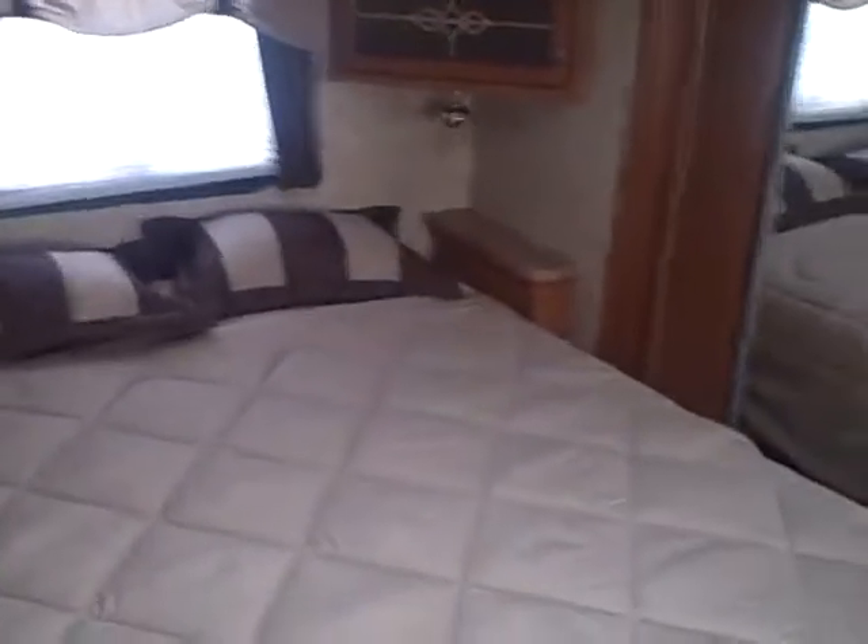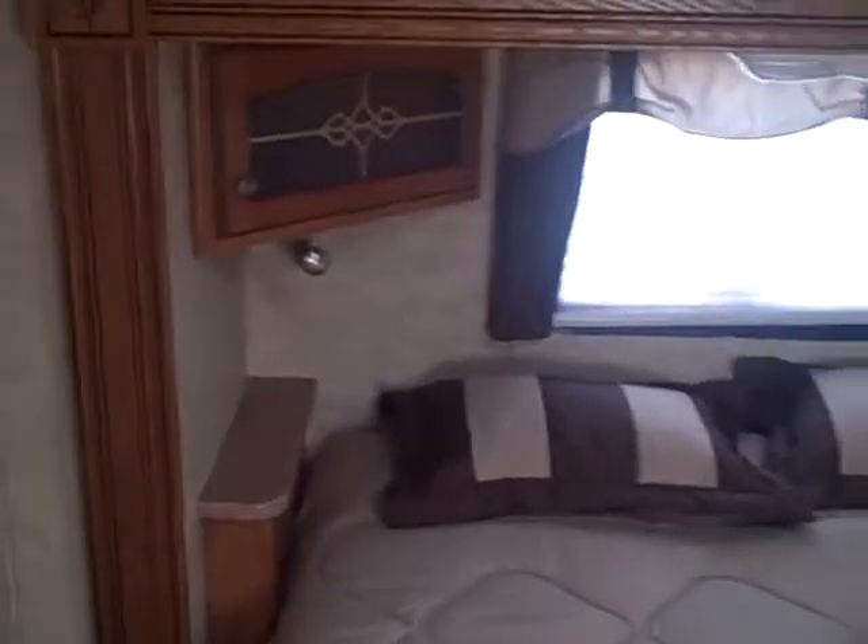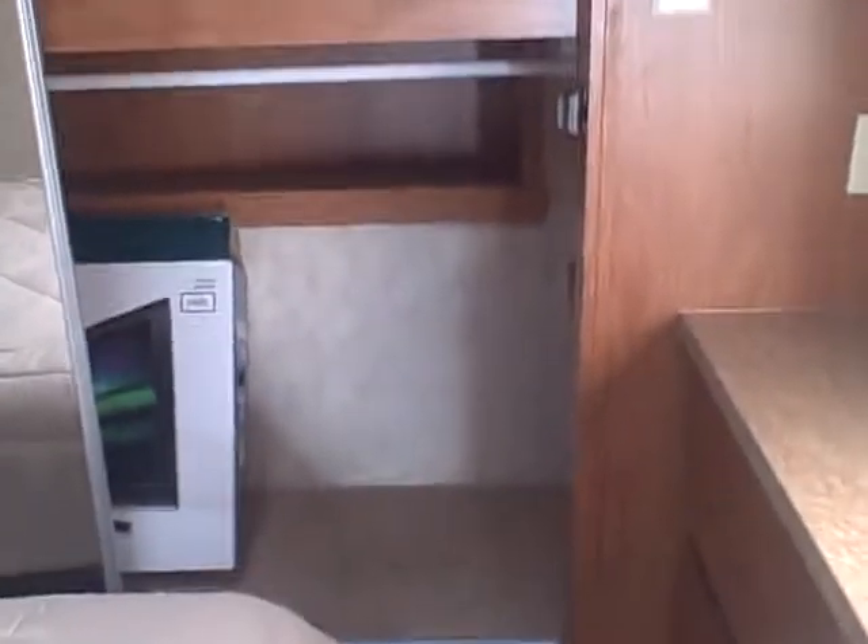Stepping up into the bedroom, you'll notice the nice wood floors. Queen size bed, nightstands on each side, and reading lights — those little silver things underneath the cabinets. You also have a reading light up here, or just a regular light. And then you have your closet with lots of closet space. And then you have a little connection for your TV right there, so you can put a TV up and hook it up to your cable. And storage underneath there as well.